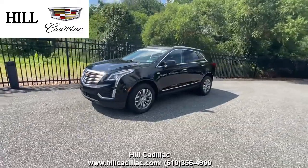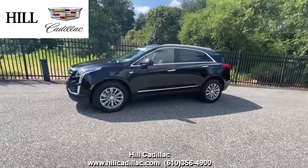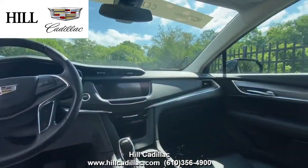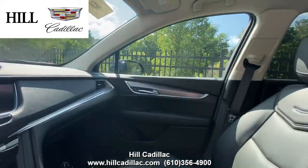On our lot, we have this certified pre-owned 2018 Cadillac XT5 Luxury in Black. It has 8,116 miles on it, has had two owners, and has a clean Carfax report.